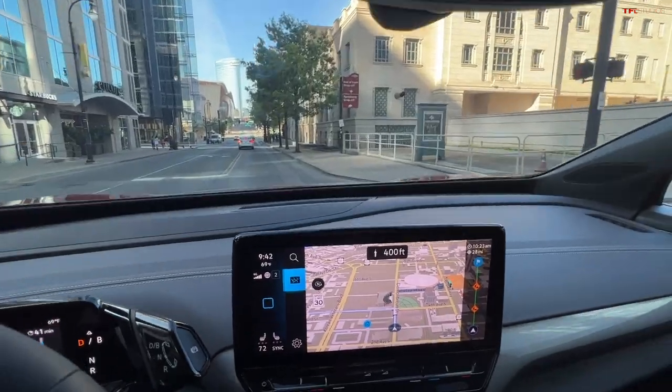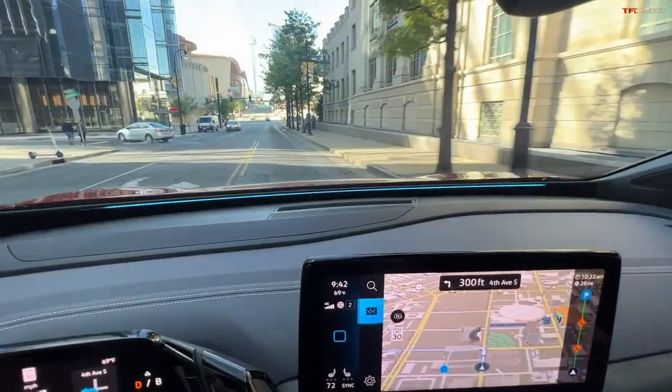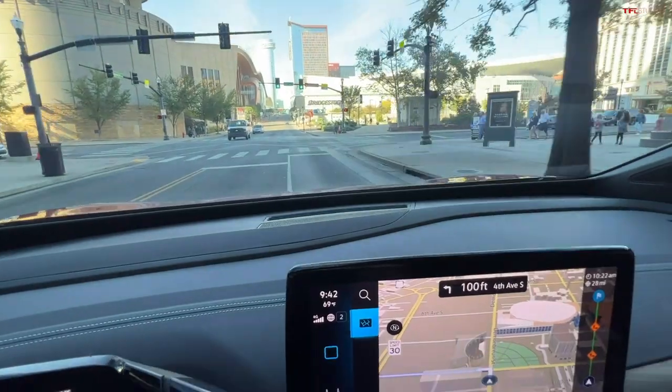Check this out — we've got a left turn coming up. Do you see that blue bar that extends across the dashboard? That was really cool.